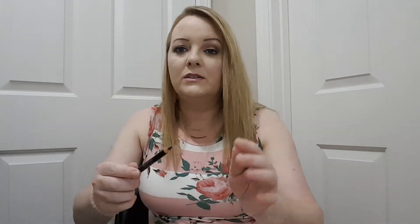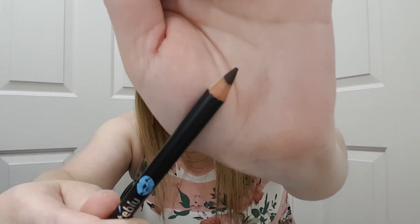I got this before too — a Jonteblu eyeliner in dark brown. But I don't use a pencil anymore so I won't be using this either, but it's $5.